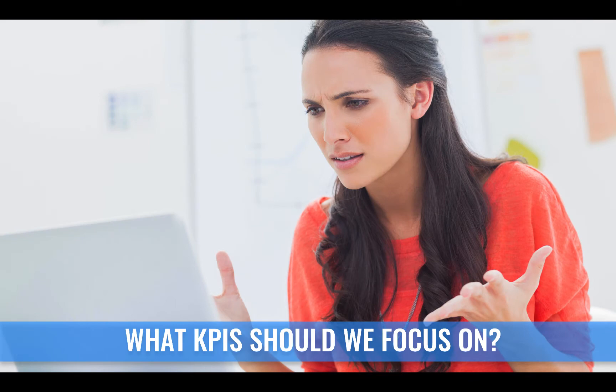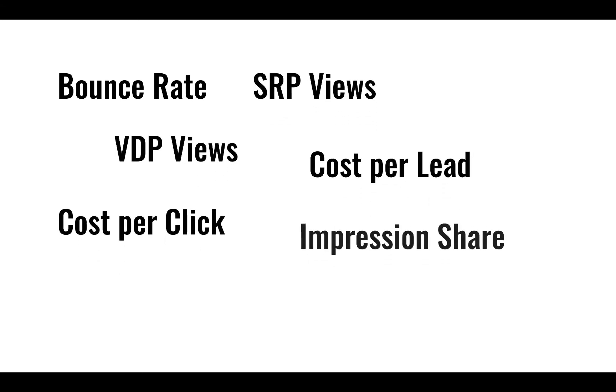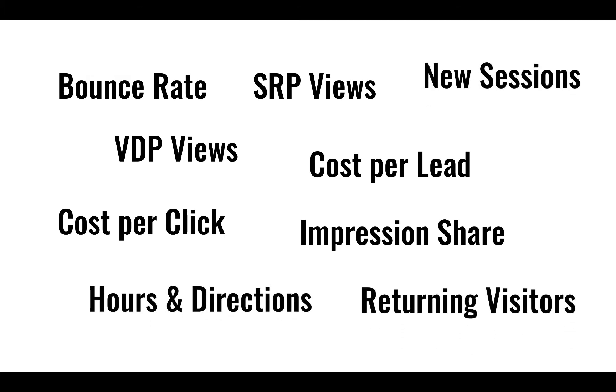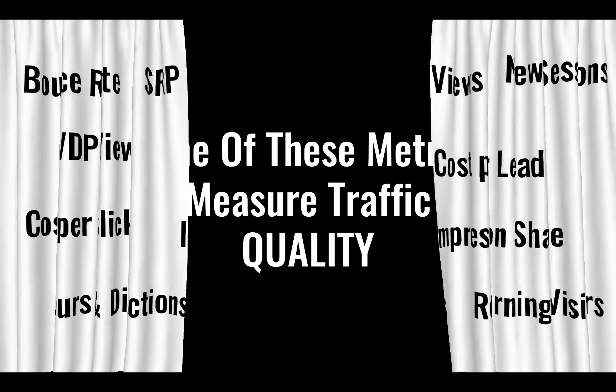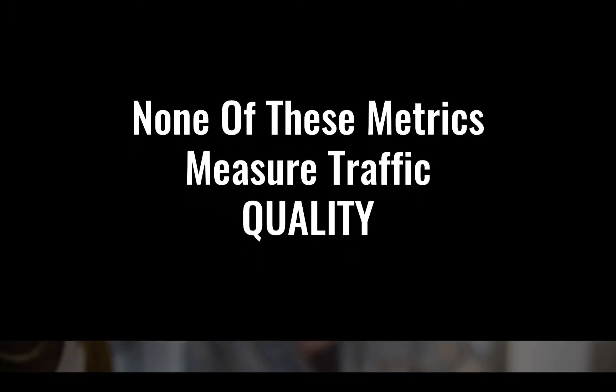Most dealers are asking: what KPI should I focus on? Is it bounce rate? Is it cost per click? Is it my VDP views? The sad truth is, dealers have all of these metrics in front of them every single month, but they still don't know how to optimize their marketing mix. The reason is that all of those metrics only focus on quantity, not quality.